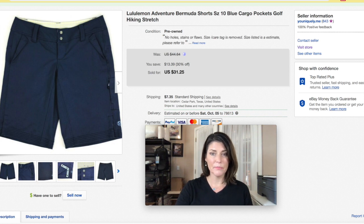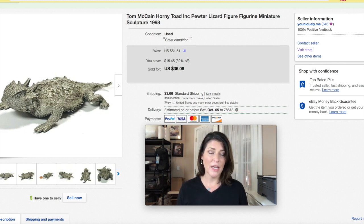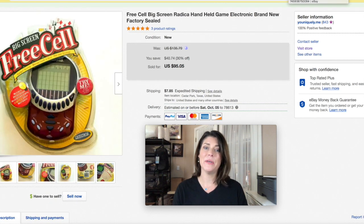I bought a lot of pewter animal figurines from Shop Goodwill — I paid $10 for a bag of them and I've done really incredible on these. I lotted most of them up, but there were a few pieces valuable on their own. This one was by artist Tom McCain — a horny toad lizard. I'd never heard of him but looked him up and it was a really cool piece. I took an offer and got $25 for this tiny little thing.